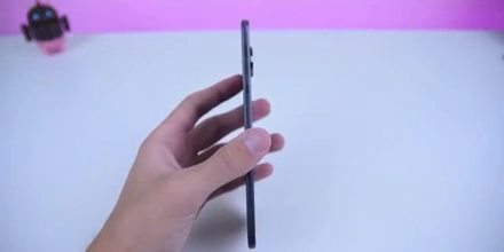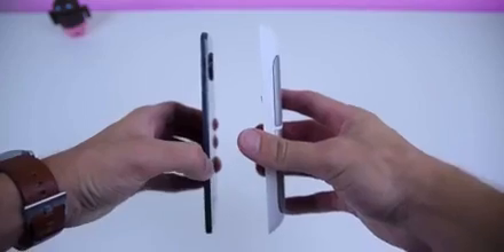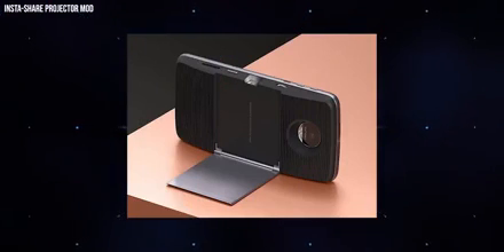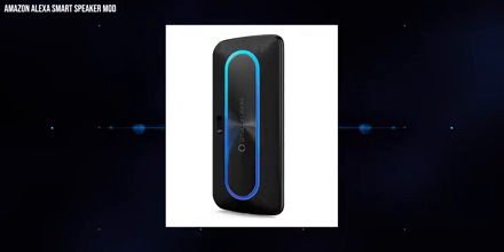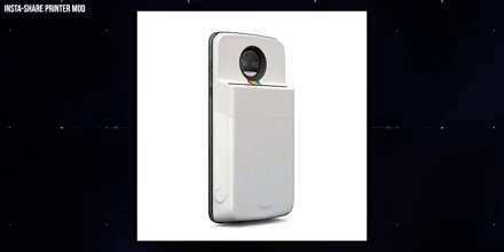Motorola had a better time with its Moto Z, probably the most commercially successful modular phone system. It stuck by its ecosystem of Moto Mods for four generations between 2016 and 2019, and the modular experience was pretty seamless, attaching with a magnetic snap. There were surprisingly many mods — not just camera attachments, kickstands, and bigger batteries, but smart speakers, full gaming controllers, and even a Polaroid-branded printer. But most Moto Mods were expensive, and the fixed footprint constraint meant Moto Mods were quietly unlisted from Motorola's website in mid-2020.